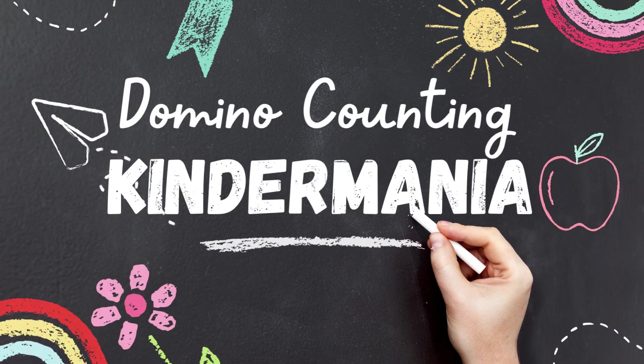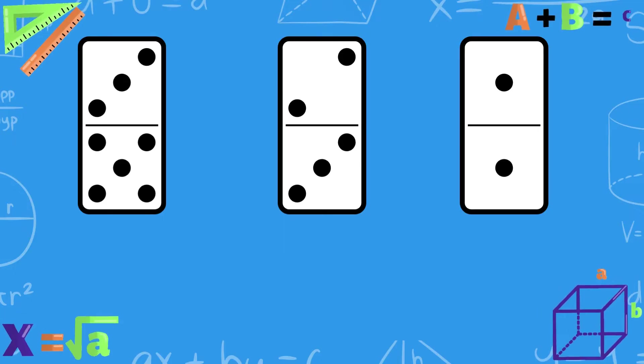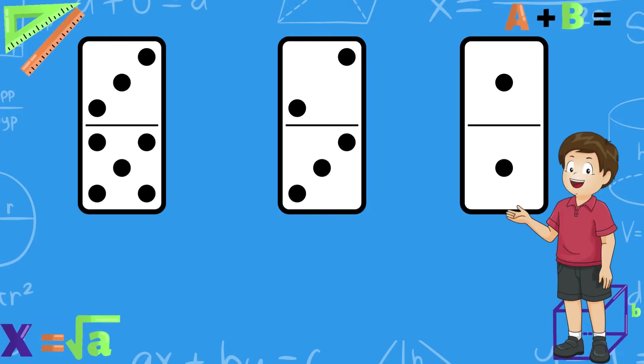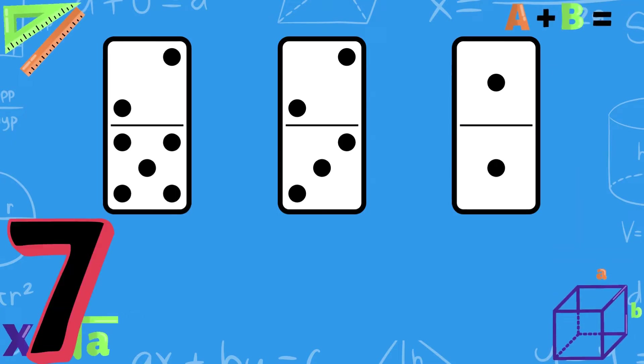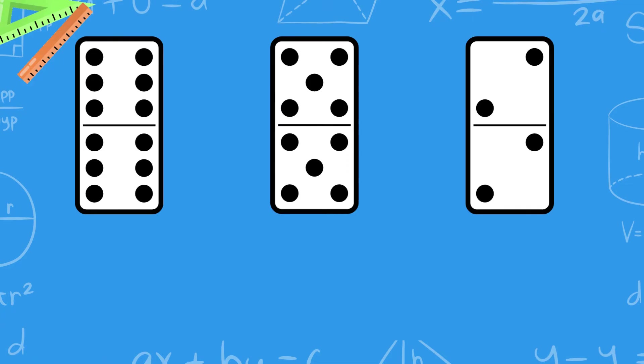Count the dominoes and find the number. Count the dots and find the number 2. Good job! Count the dots and find the number 7. Excellent! Count the dots and find the number 10.